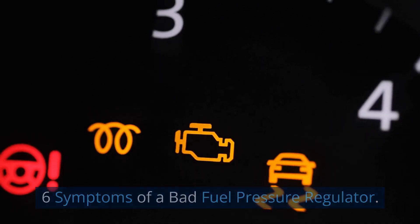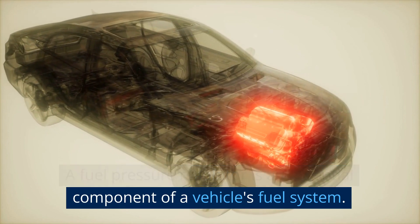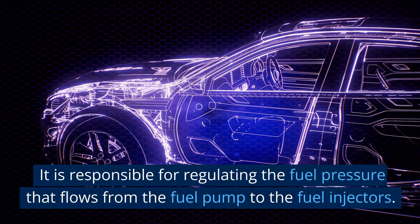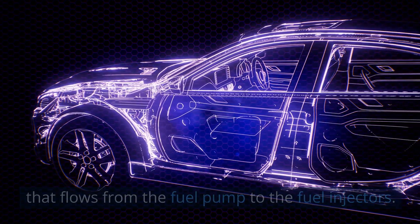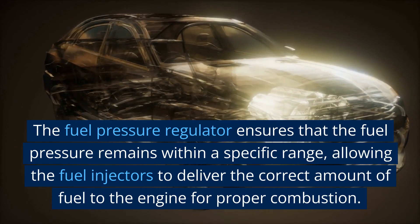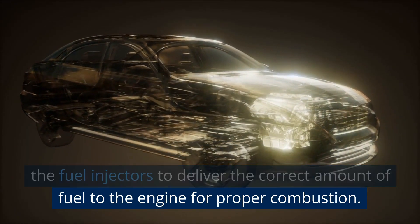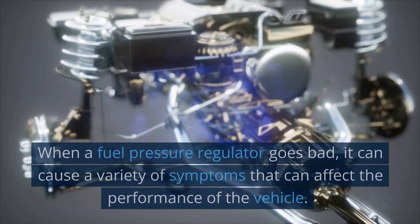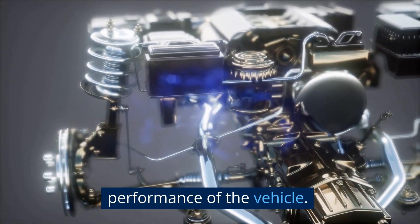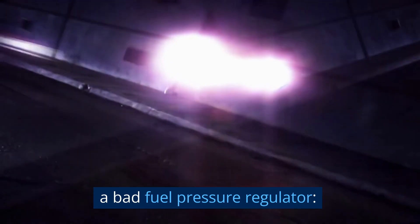6 Symptoms of a Bad Fuel Pressure Regulator. A fuel pressure regulator is an essential component of a vehicle's fuel system. It is responsible for regulating the fuel pressure that flows from the fuel pump to the fuel injectors. It ensures that the fuel pressure remains within a specific range, allowing the fuel injectors to deliver the correct amount of fuel to the engine for proper combustion. When a fuel pressure regulator goes bad, it can cause a variety of symptoms that can affect the performance of the vehicle.